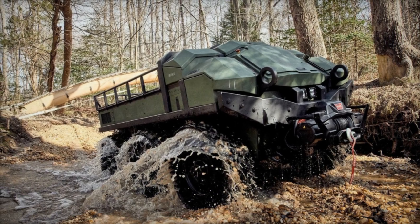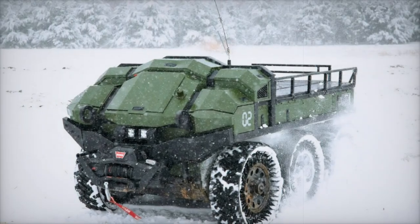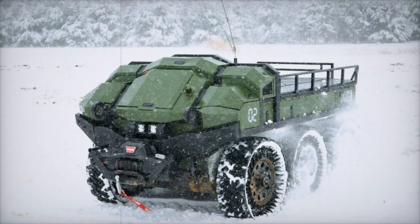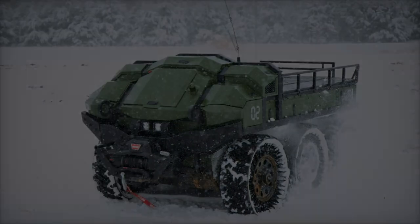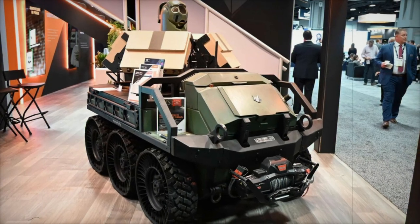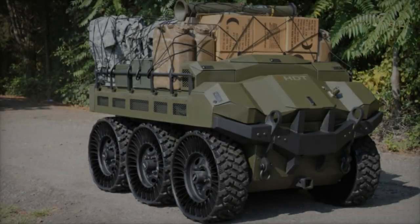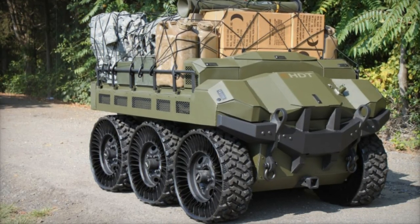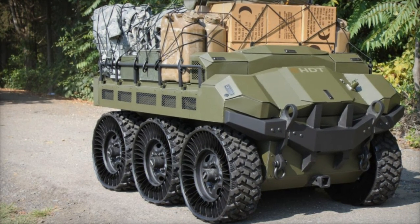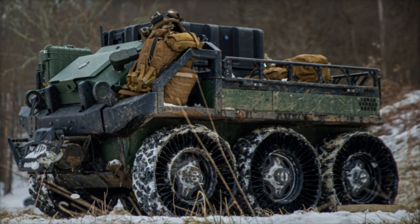Kevin McSweeney, President and CEO of HDT Global, expressed pride in the achievement, stating: "We are thrilled our Hunter Wolf was selected for the S-MET Increment 2 award. HDT's industry leadership in developing innovative robotic solutions is more than 12 years in the making, and the Hunter Wolf proves our commitment to solving complex challenges U.S. soldiers face on the modern battlefield." He emphasized that the Hunter Wolf is a mature solution with a Technology Readiness Level TRL-9 rating, designed to reduce soldiers' loads and provide commanders with versatile multi-mission capabilities.